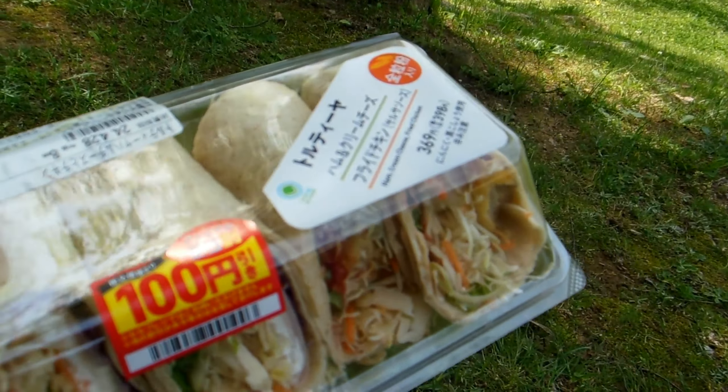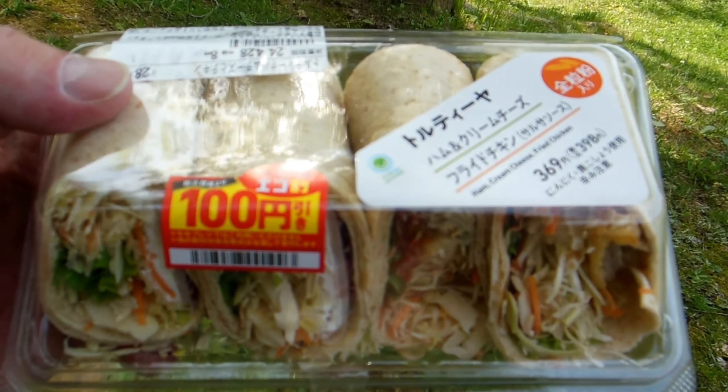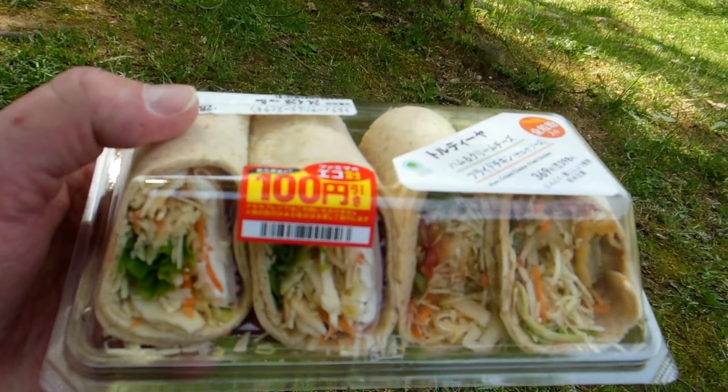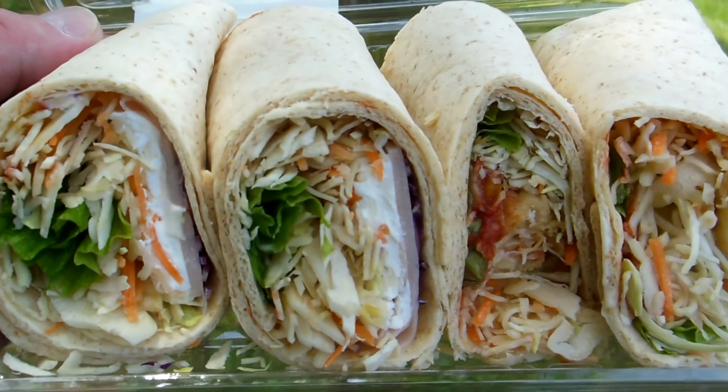As it starts to get close to its expiry, which is only a few hours, they discount it to try and get you to buy it. So it worked — instead of 400 yen for that, we paid 300 yen, which is pretty good value.